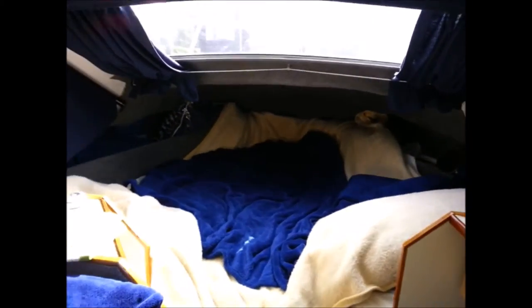Then you've got the front V-berth which we've set up as a double at the moment. You can see the pillows. Loads of storage around the side of it. Slept on there last night — great sleep, nice and comfy.